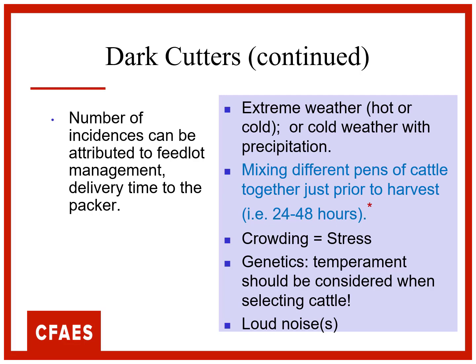Buller steers - those are actually the ones that get mounted repeatedly. They need to be pulled because they're getting abused, but also there's a lot of energy expenditure by them, so that causes stress. Crowding can cause stress. Genetics and disposition - in many cases, disposition is more highly heritable than reproductive traits, so you can make an impact. And loud noises when we're handling - we don't need to be yelling.